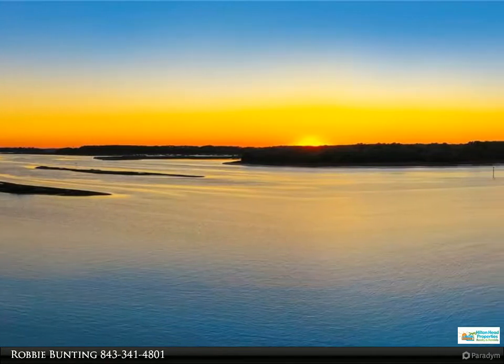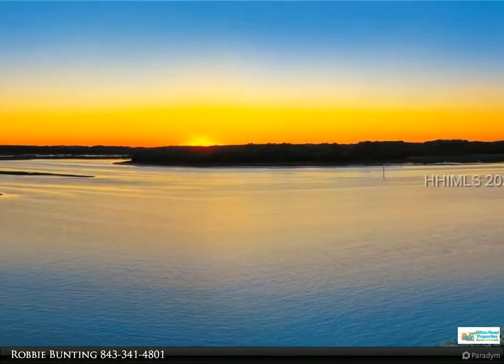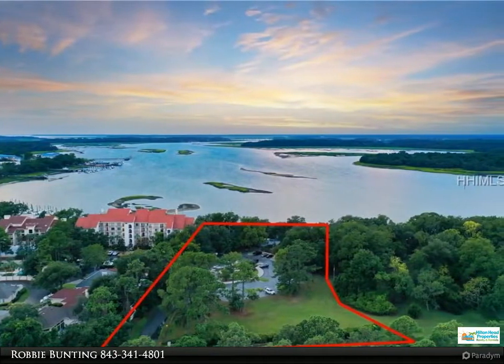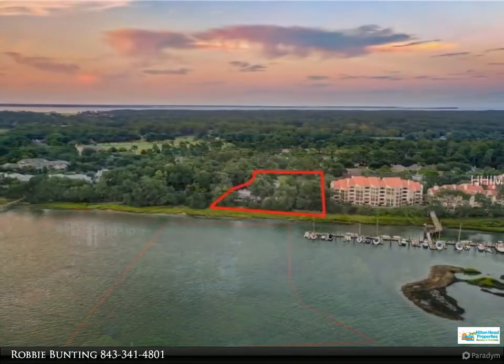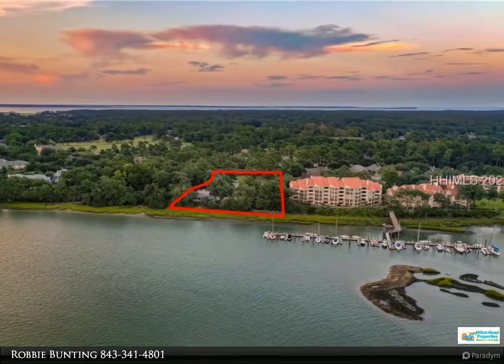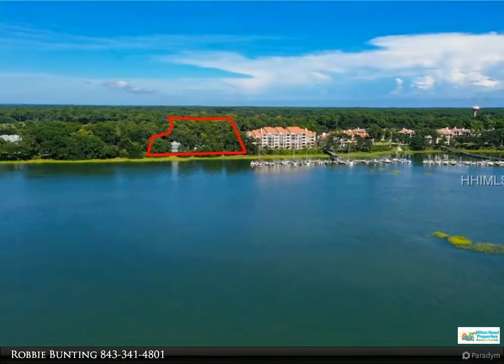This Hilton Head Properties property video is presented by Robbie Bunting. The Charles on Hilton Head Island is a brand new luxury community of 22 waterfront villas located in Hilton Head Plantation. Each residential villa offers three bedrooms, three and a half baths, big open living areas, luxurious baths, large covered decks, and a casual elegant floor plan.